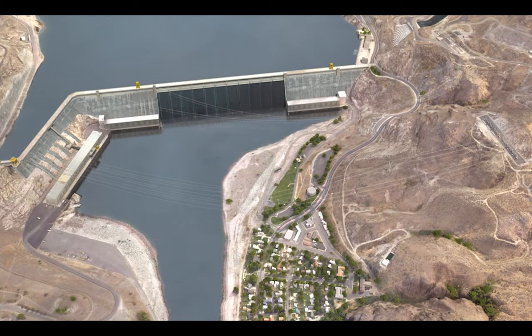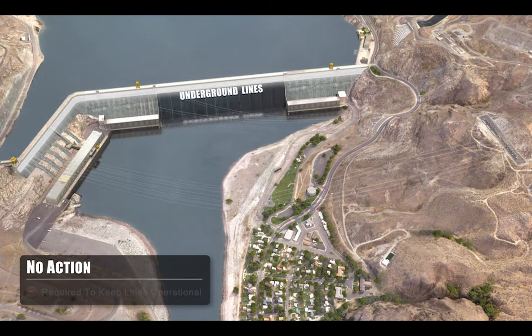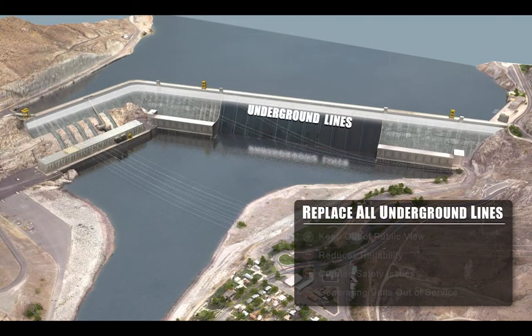For the proposed Grand Coulee project, the first step was developing several concept alternatives, including a no-action option. Under this option, existing underground lines would be allowed to continue to operate until they fail. The no-action option is not considered viable because under federal law, the Bureau of Reclamation is required to keep the lines operational. The project team also considered replacing all of the lines in the dam, which would keep them out of public view, but this option is not preferred because it reduces reliability and creates safety issues.